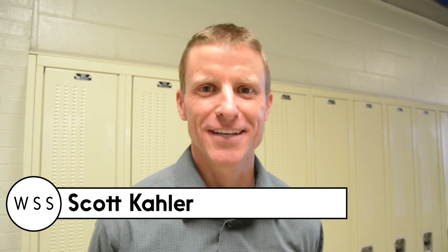Hi, I'm Scott Kahler. I teach in the science department — physics and aerospace engineering. I'm just a guy they found on the side of the street to teach aerospace, and I hope I can fake it.